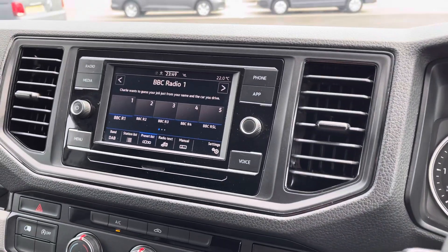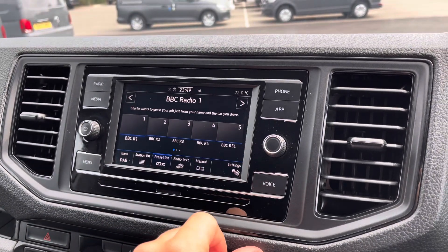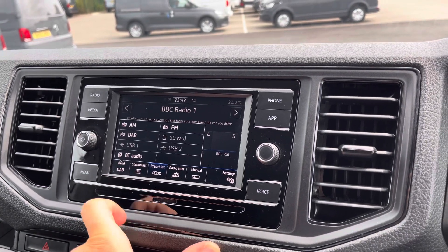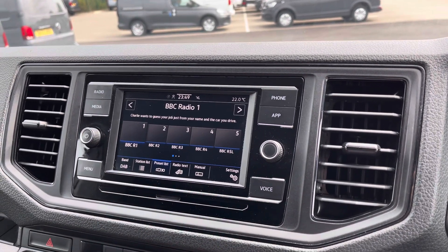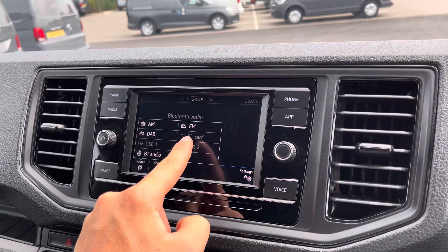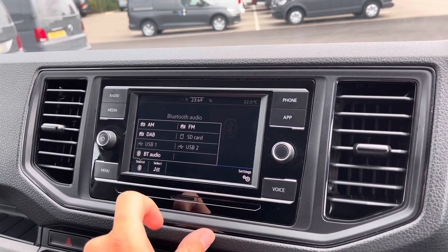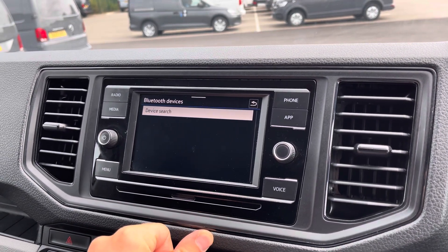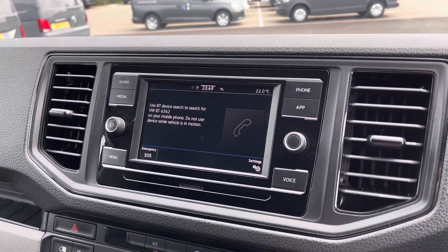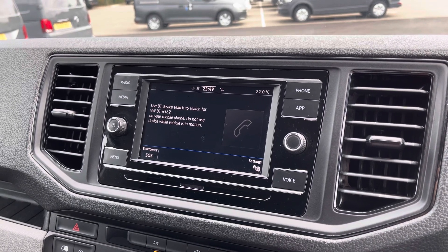Moving over to the infotainment system, there is plenty more to keep smiling about. You can pre-select your favourite radio stations on a preset list and you have full FM, AM, and DAB radio functions, with plenty of stations to keep you company on long journeys. For media, you can connect an SD card via the slot just below the screen, and there are also two USB ports for mobile phone interface as well as Bluetooth connectivity, allowing you to play your own music and stay in contact with friends and family without taking your hands off the wheel.